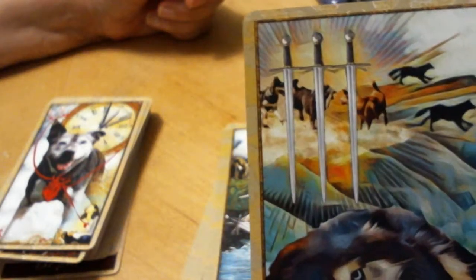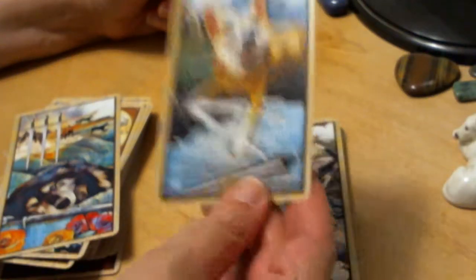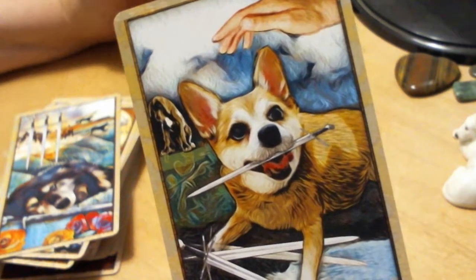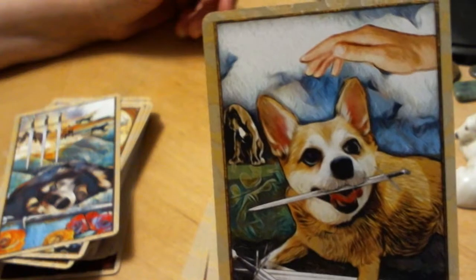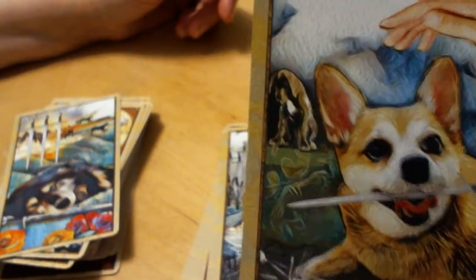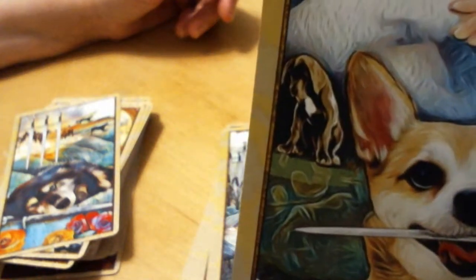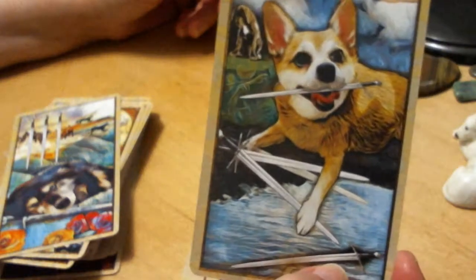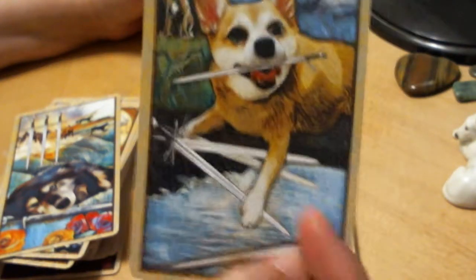Four of Swords: sitting out the games. Five of Swords — this kind of freaks me out when they start holding swords in their mouth — no swords in the dog's mouth. But the idea is: I'm going to get approval because I've brought all of the swords, and then the other one — what looks like a puppy — doesn't even know the game, gets no attention and no praise.